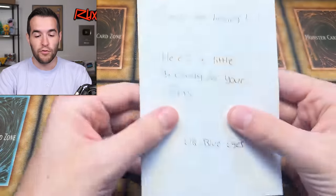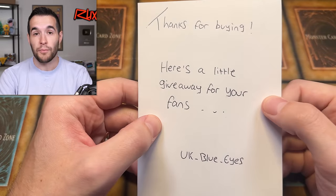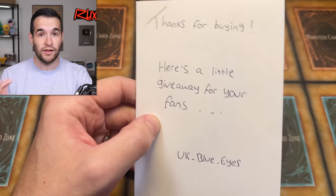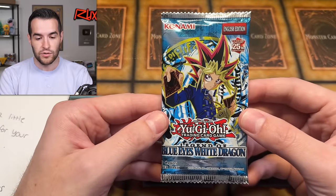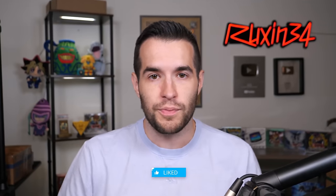We have a giveaway from UK Blue Eyes who hooked me up with one of our LODT cases because we had a lot of trouble getting those last week. He gave away a 25th Anniversary Legend Blue Eyes pack, so shout out to him. If you guys want to win that booster pack, just like the video, be subscribed, turn on notifications, and let me know down below what you like the most out of this collection.